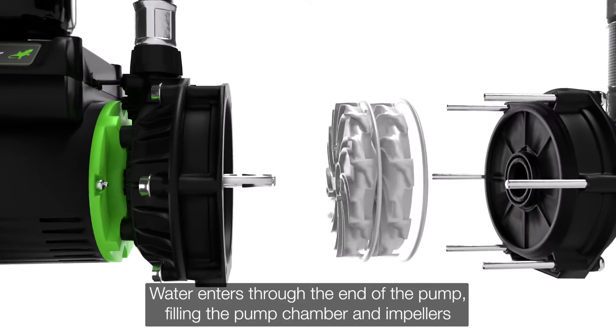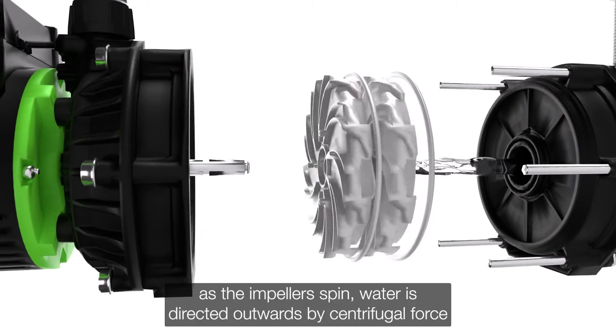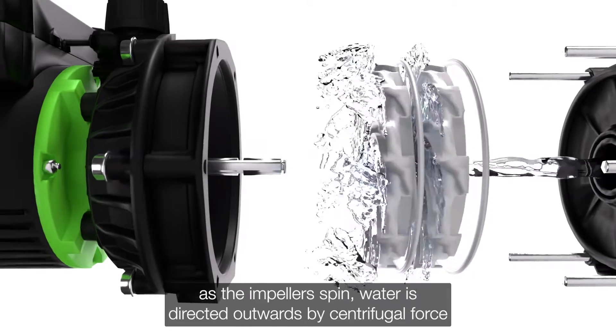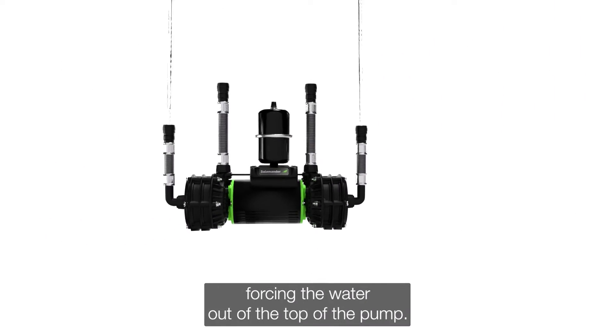Water enters through the end of the pump, filling the pump chamber and impellers. As the impellers spin, water is directed outwards by centrifugal force. This creates a higher pressure within the chamber, forcing the water out of the top of the pump.